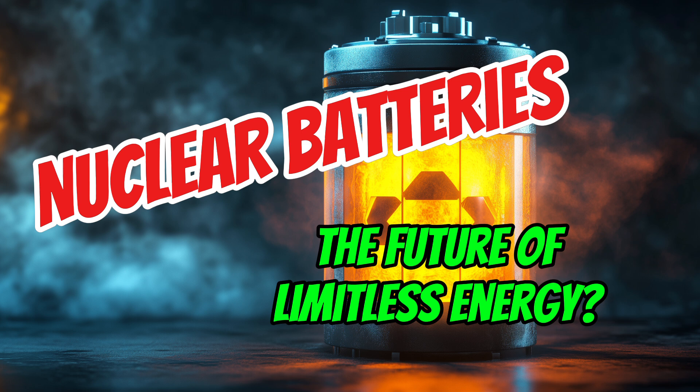It sounds like these batteries have the potential to touch so many different parts of our lives — it's pretty mind-blowing, all thanks to these tiny diamonds. It really seems like nuclear diamond batteries could change everything about how we think about energy. Having power that lasts practically forever — especially for things like pacemakers and spacecraft — it's both exciting and a little scary. There are so many possibilities.